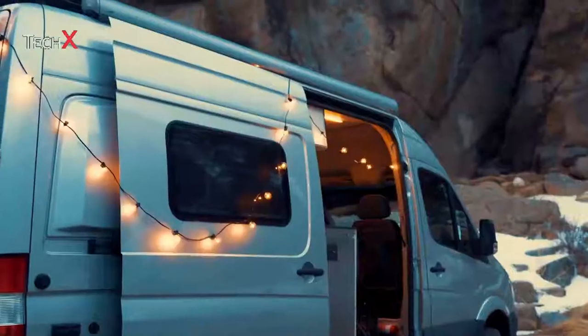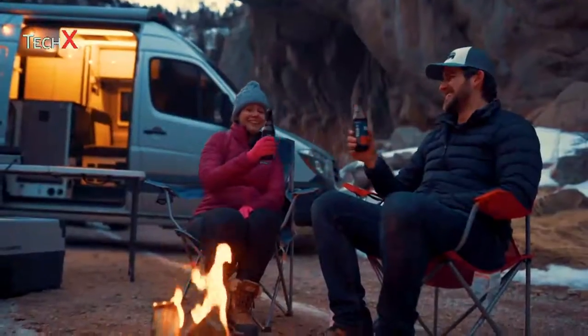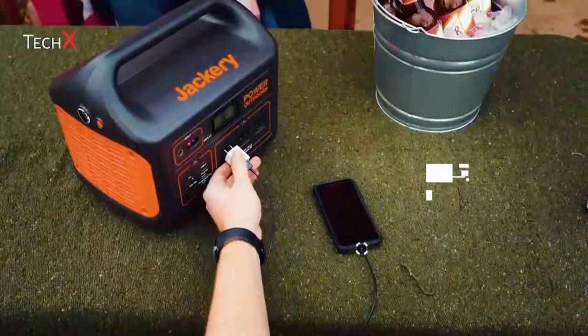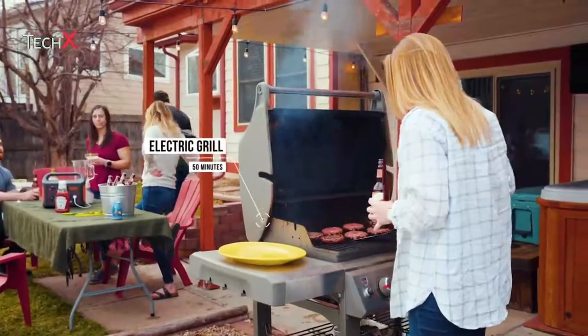Set up the ultimate campsite and power your lights, coffee machines, coolers, and even your CPAP machine, ensuring a good night's sleep in the tent. And when the adventure takes you to the backyard, be the life of the party, bringing you and your friends quiet, clean energy while powering multiple devices simultaneously.